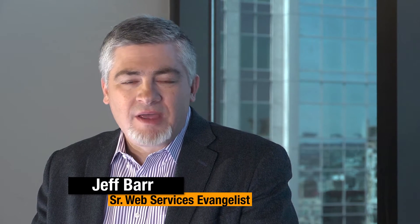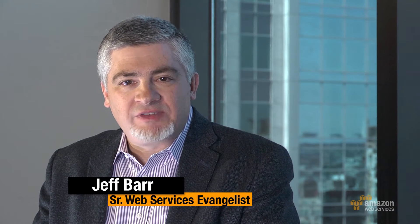Welcome to AWS Report. I'm Jeff Barr. My guest today is Michael Kellan, Director of Technology for Sage Bionetworks. Welcome. Hi Jeff.